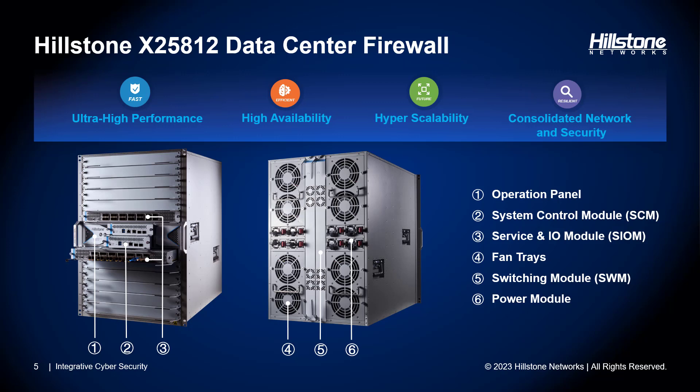It comes in a 15-rack-unit chassis. In the front, there are two slots for service control modules and 12 slots for service I/O modules. The service control modules come with one management port, one console port, two USB ports, and two high-availability ports. It also has options for one or two terabyte SSD natively for local log storage. In the back, there are two vertical slots for switching modules, eight slots for power modules horizontally, and eight slots for fan trays. The X25812 supports AC/DC power modules, and the fan tray provides energy efficiency by monitoring temperature and adjusting fan speed automatically.